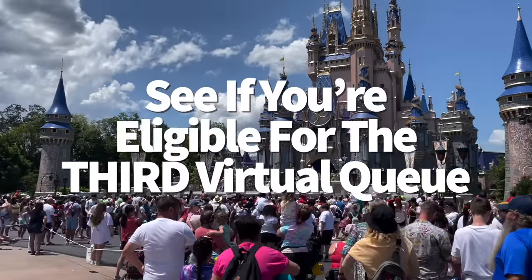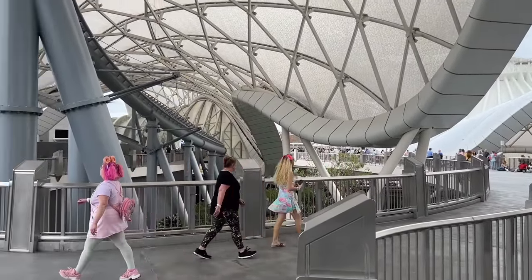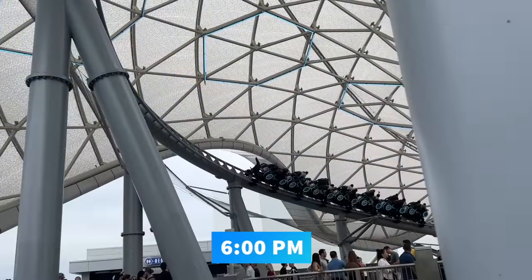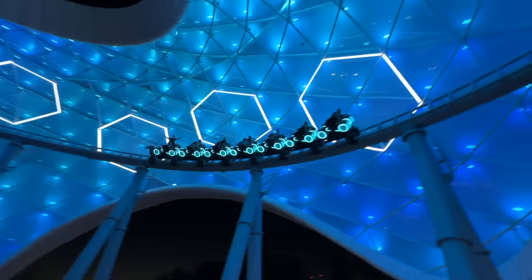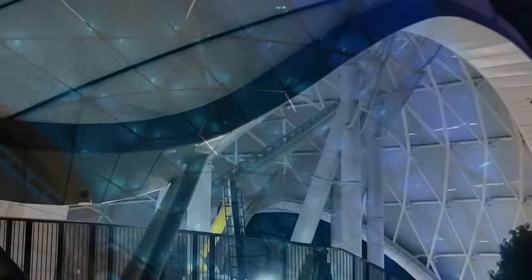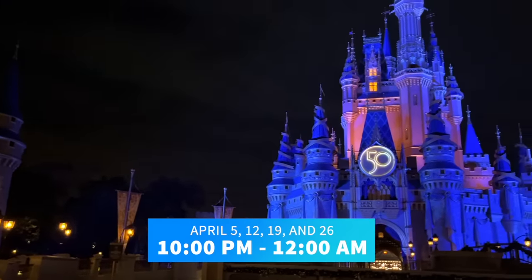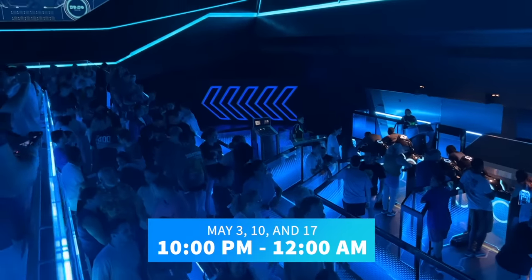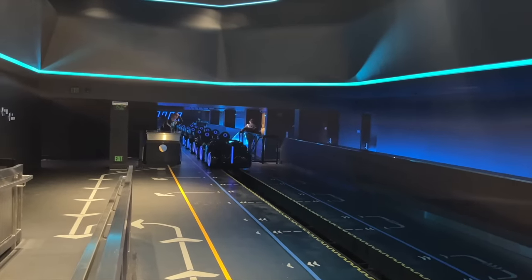Another tip for deluxe resort guests: 7am and 1pm may not be your only chances at getting into a virtual queue for Tron. On select dates when Magic Kingdom has extended evening hours, deluxe resort guests can request to join a third virtual queue at 6pm. Unlike the 1pm drop, you don't have to be physically inside Magic Kingdom at 6pm, but you must have a valid ticket and park pass reservation for Magic Kingdom, or a valid park hopper ticket and have already entered your originally reserved park. For April, extended evening hours in Magic Kingdom are on the 5th, 12th, 19th, and 26th from 10pm to midnight; May dates are the 3rd, 10th, and 17th. Extended evening hours for Magic Kingdom generally happen on Wednesdays.